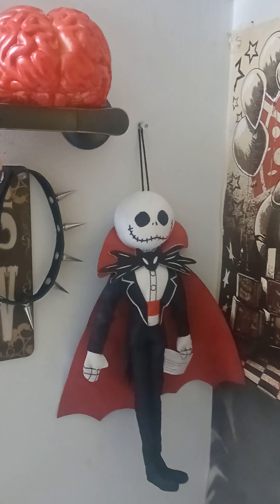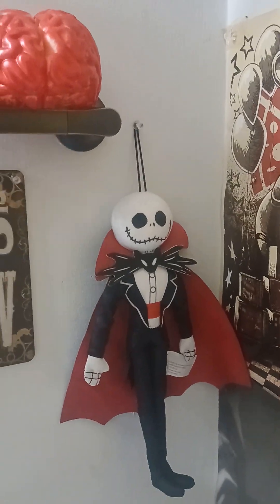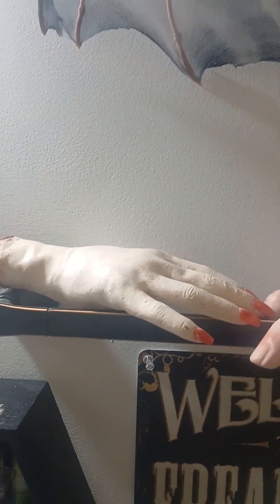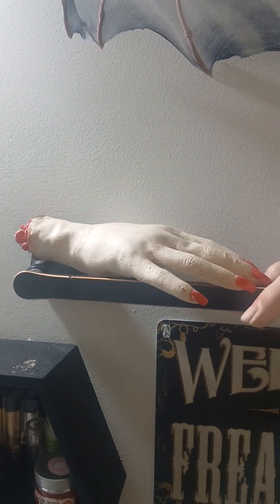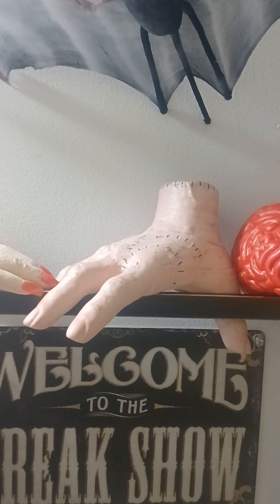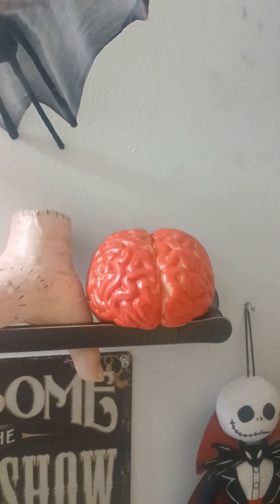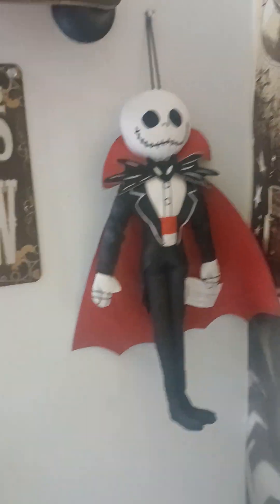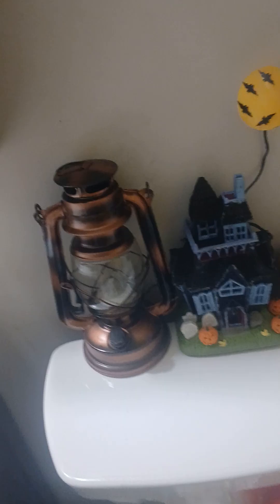Over here I have this sign that says 'Welcome to the Freak Show.' I also have my chokers here as well. I have this bat I got at Walmart years ago. Then I have this fake hand that I got off eBay — I painted it up, I need to redo it. I have Thing from Wednesday up here, and then a fake brain, yes, that was from eBay as well. I have Jack hanging right here dressed as a vampire, and right here I have a lantern.